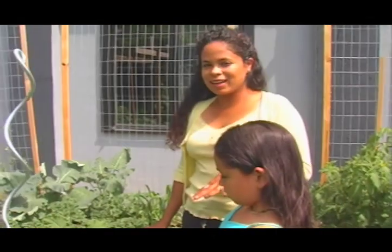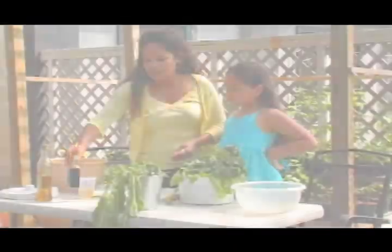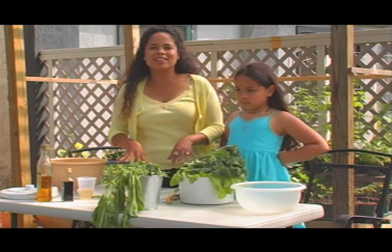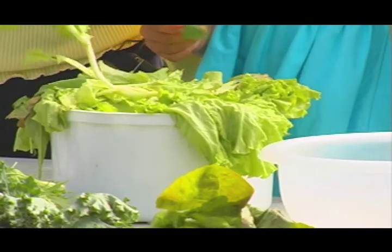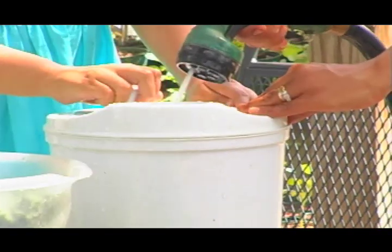One new vegetable that I am so into this year is kale. We've picked all of our ingredients from our outdoor garden, and we're going to make a salad. It's really important that you wash your veggies from your garden. It's an organic garden, so I'm not using any chemicals, but you still want to make sure that you wash everything.